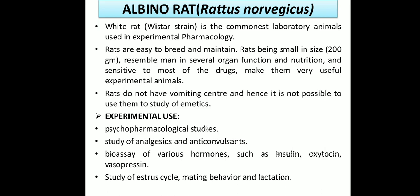However, rats do not have a vomiting center as humans do. Hence it is not possible to use them for the study of emetics. So rats are not used to study drugs that induce vomiting or anti-emetic drugs.